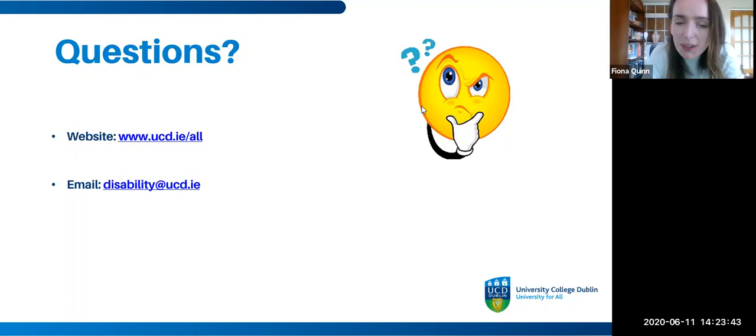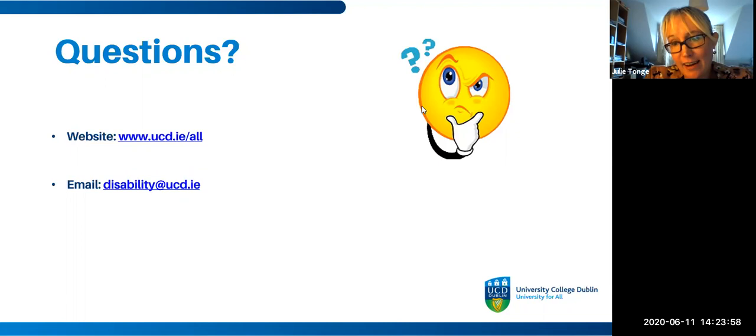Q&A: Will the office in UCD be open in the new year? The short answer is yes, but we'll have to adhere to whatever the current social distancing guidelines are at that time. We're also putting lots of contingency plans in place over the summer so there are online options for students who aren't able to attend campus.